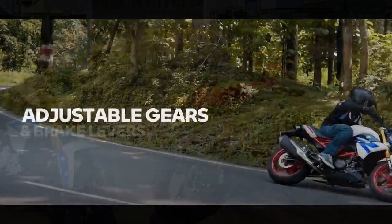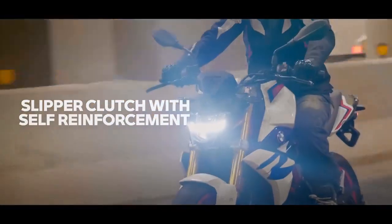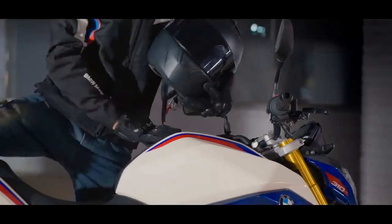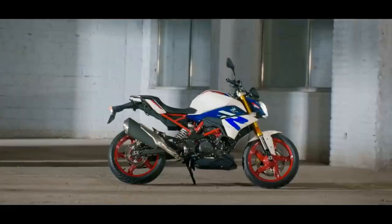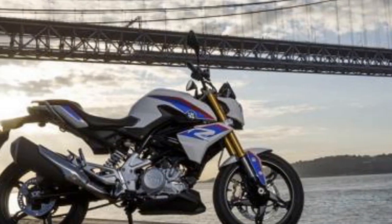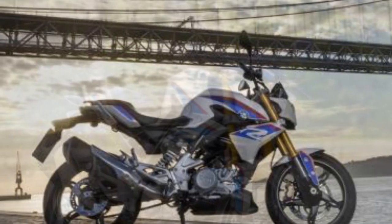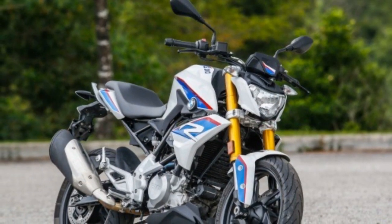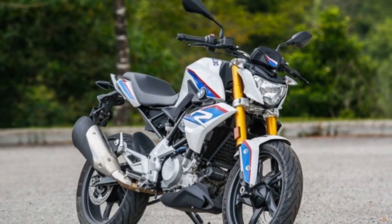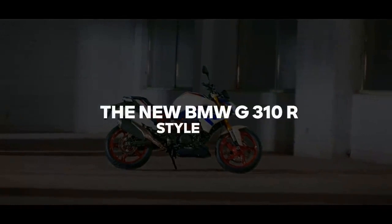Riding Experience. One of the standout features of the G310 R is its nimbleness. Weighing in at just 158.5 kilograms (349 pounds), this motorcycle is incredibly agile, making it easy to maneuver through tight corners and urban environments. The suspension setup, with a 41mm upside-down fork in the front and a monoshock at the rear, provides a balanced and comfortable ride. The ergonomics are well thought out, offering a comfortable seating position, ensuring that riders of varying heights will find a suitable fit.